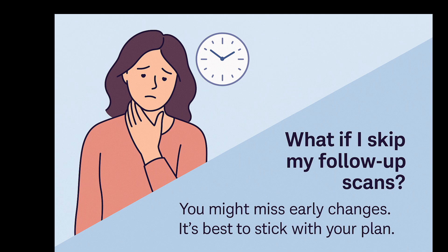What happens if you skip your follow-up appointments? Even though TIRADS-3 nodules are mostly stable, missing your scheduled ultrasounds could mean that a rare change goes unnoticed. It's like gently watching over a quiet garden — most days there's no change, but checking in regularly helps catch any unexpected weeds before they grow too big. Following your doctor's advice ensures that you stay protected with complete peace of mind.